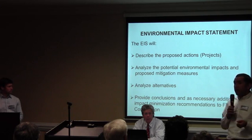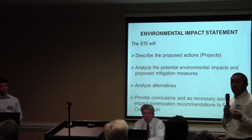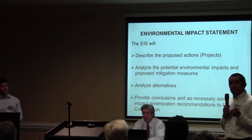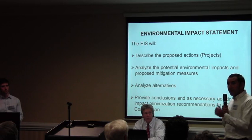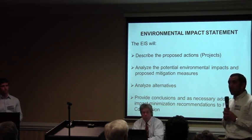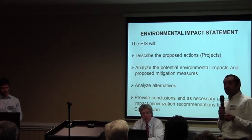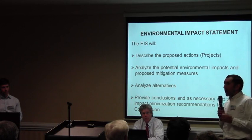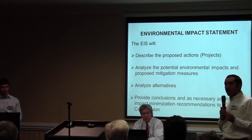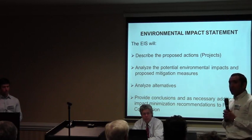Once we finish the draft environmental impact statement, we will send it out to everyone on the environmental mailing list. You'll have a chance to look at it and tell us if we got it right, or where things could be different or better. After receiving your comments, we will prepare a final environmental impact statement, which the Commission will use in its decision-making process. That, in a nutshell, is the Federal Energy Regulatory Commission's environmental review process.